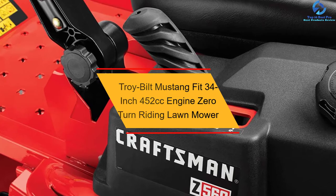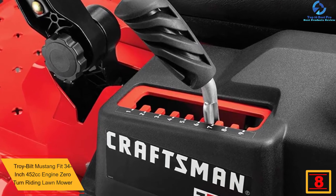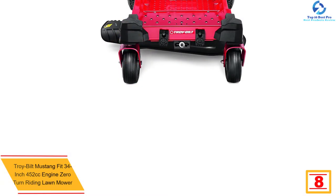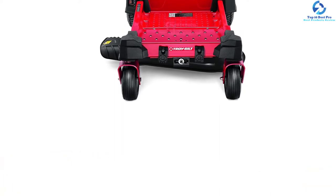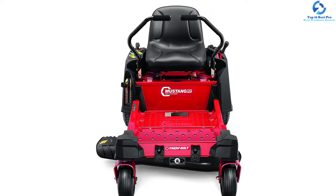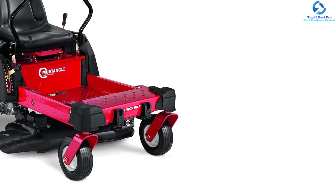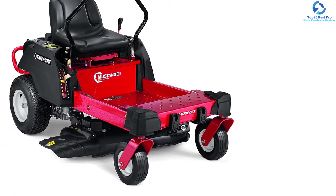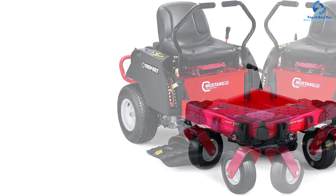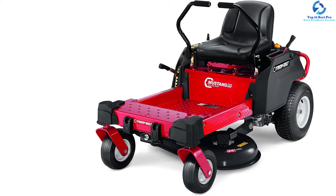At number 8, we have the Troy-Bilt Mustang Fit 34-inch, 452 CC engine zero turn riding lawn mower. It is a zero turn super slim machine with sufficient power to handle any lawn. The EZT hydrostatic transmission along with 452 CC engine delivers sufficient power for mowing enormous areas of rough grass. The 34-inch extra-wide side-discharging cutting deck cuts a wide path. The mow-in-reverse technology is controlled by the user, and it comes with an eight-position height adjustment.